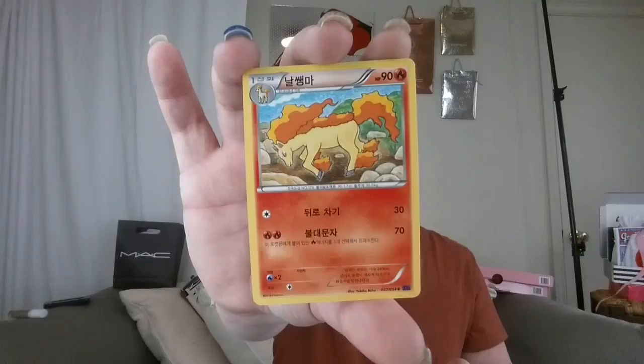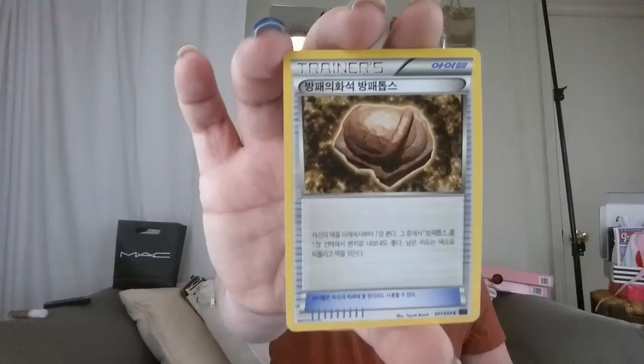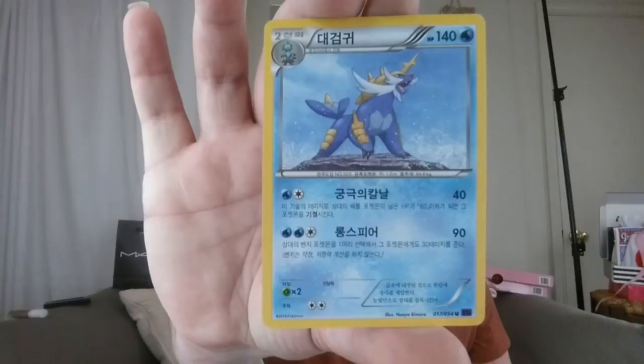Here we go. I got the monkey - or a monkey. Got a Ponyta. It looks like a fossil. Oh, this one's cool. I did not know that they were in Chinese - so that's different. We'll have to look these up. That was my first five Pokemon cards!